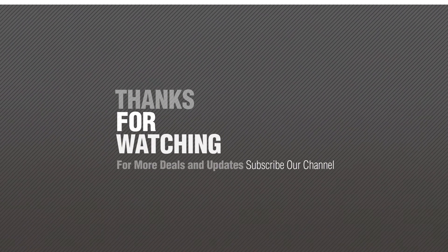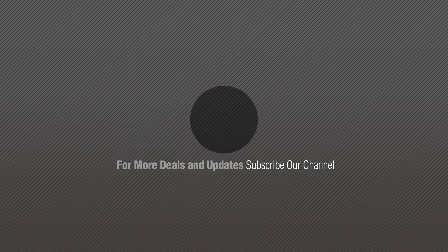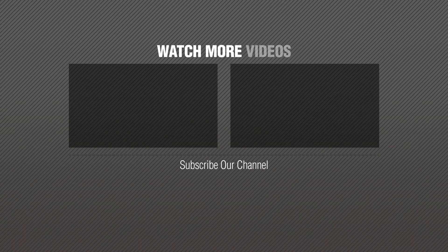If you like it, subscribe to our channel. Bye.